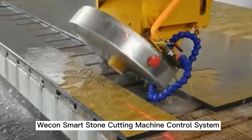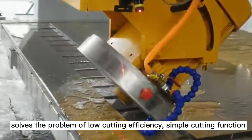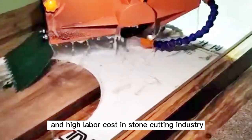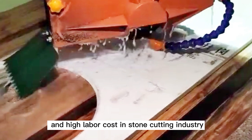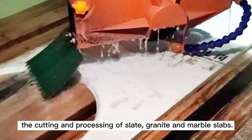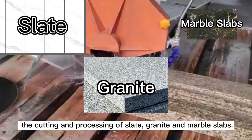Wecon Smart Stone Cutting Machine Control System solves the problem of low cutting efficiency, simple cutting function, and high labor cost in the stone cutting industry. It can be widely used in the cutting and processing of slate, granite, and marble slabs.